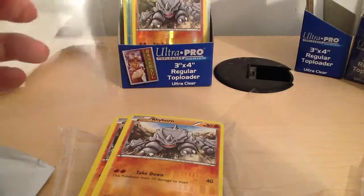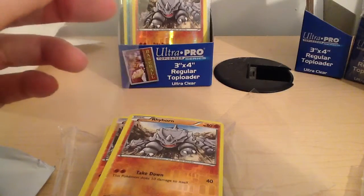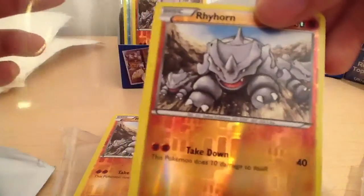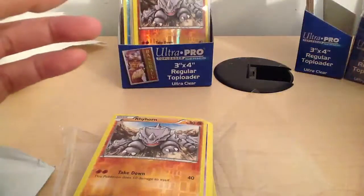I ran out of space on my iPad on my previous video so we got cut off. I was just getting to opening these Pokemon packages from eBay, so here we go.